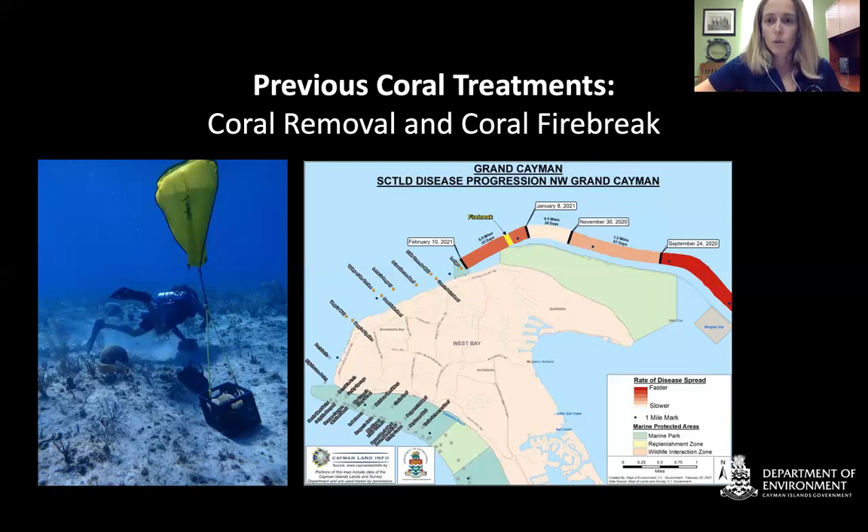To say for certain that we slowed it down takes a lot more consideration — the type of topography and other factors need to be taken into account. But after doing similar treatments involving treating a large number of corals in an area, it also seems to have slowed progression from a mile per month to sometimes less than 0.2 miles per month, which is really great to see.